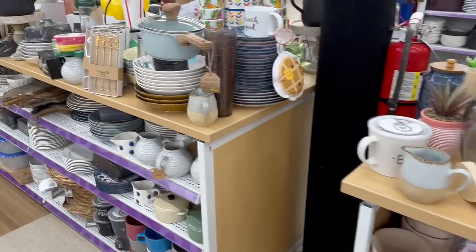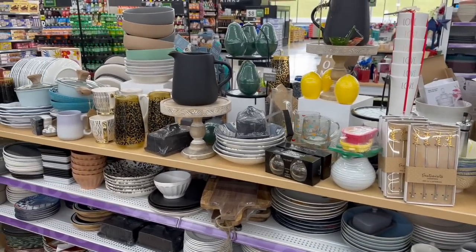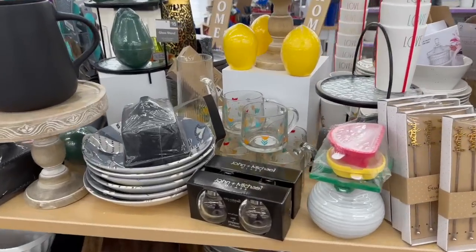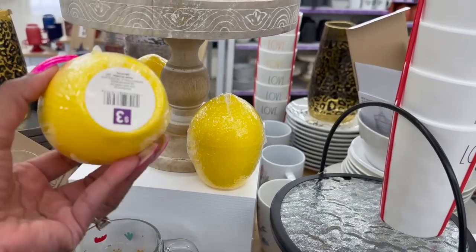Unfortunately my Dollar General — there's only one near me — and they make sure to go through the store and get rid of all the penny items, so looking for them is like impossible. You never find them. How cute are these little lemons?